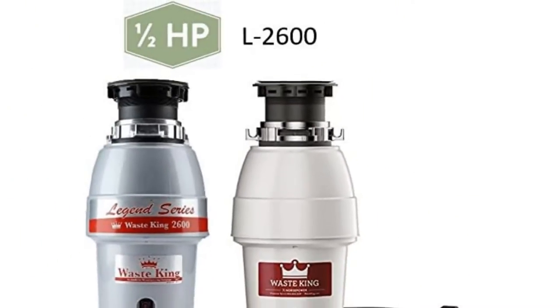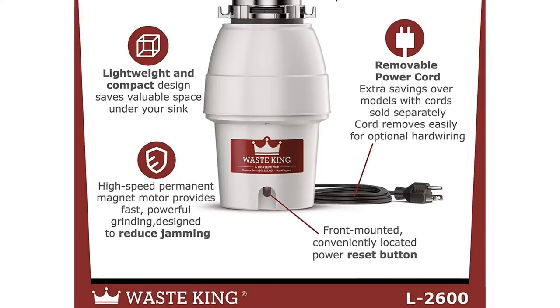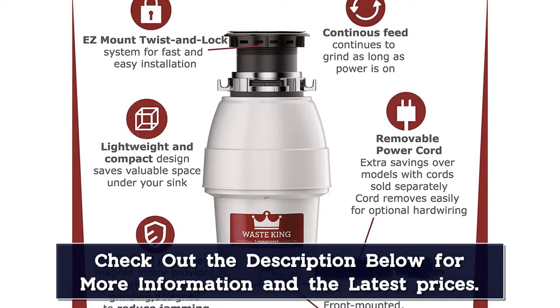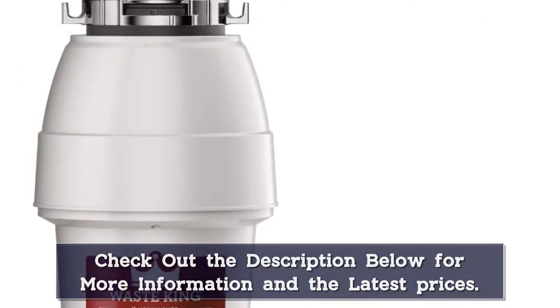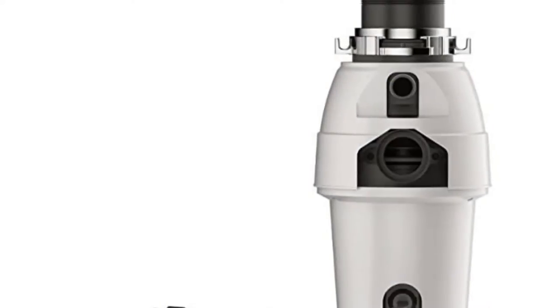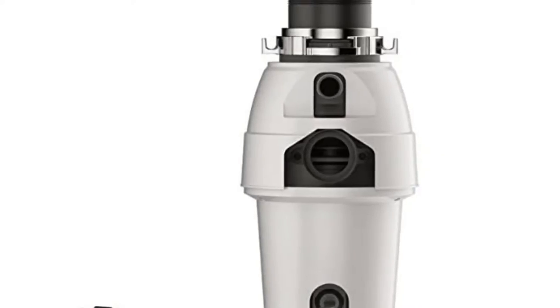There's a removable splash guard for easy cleaning, and the disposal is safe to use with a septic tank. The grind chamber features durable stainless steel that will keep this disposal working long-term. No wiring skills are required to set the Waste King Legend unit in place — it comes with an attached power cord that plugs directly into an under-sink outlet. You'll still need to connect the plumbing under the sink, but clear, simple instructions are included.